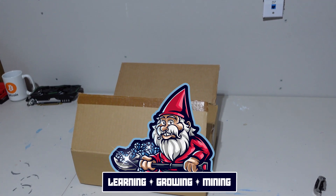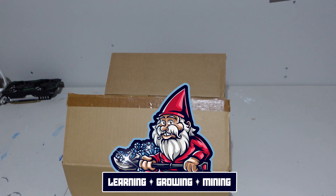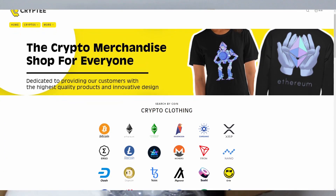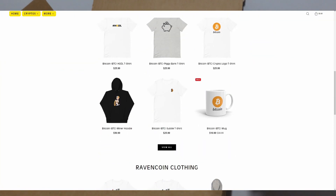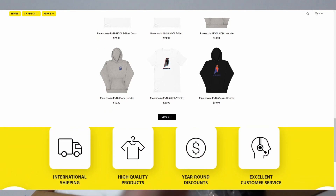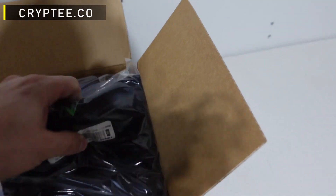What is going on miners and welcome back to the Hobbyist Miner channel. Before we get into the meat and potatoes of our show, we're going to open up this care package from the team over at cryptee.co. They are a cryptocurrency apparel company we've recently partnered with, and I want to go ahead and check it out. It's still nicely packed and I have not peaked at all, so let's see what we got.